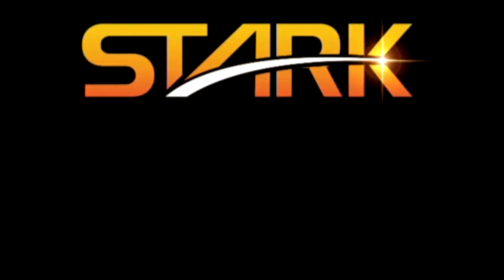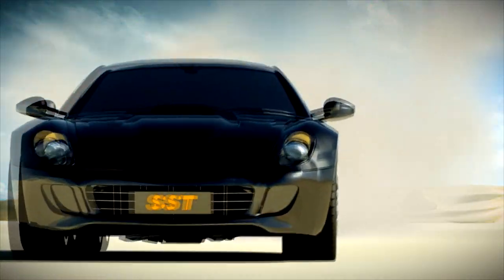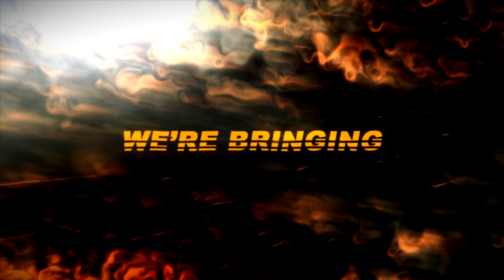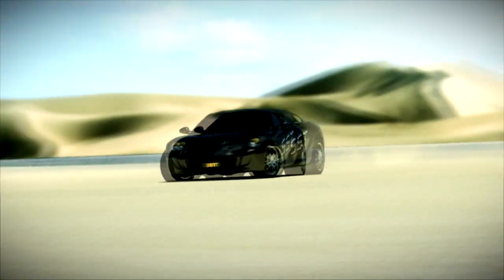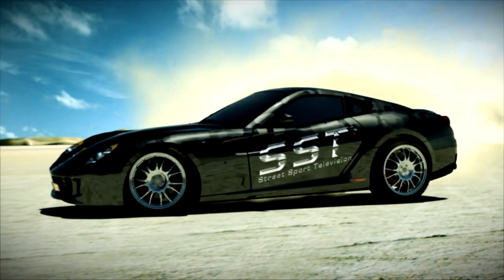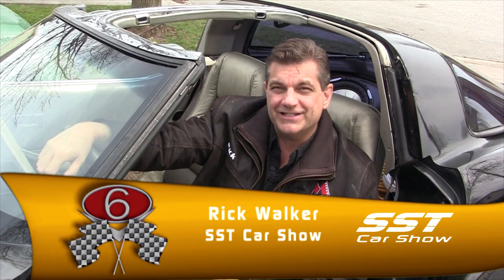SST is brought to you by Stark Auto Sales, home of the ultimate worldwide scratch and dent car sale. Hey friends, I'm Rick Walker. Welcome to another edition of the SST Car Show.